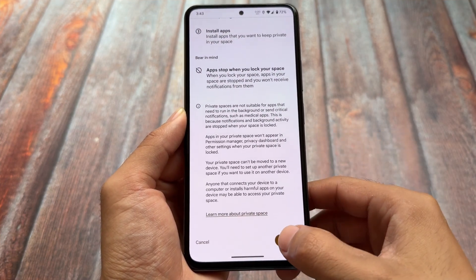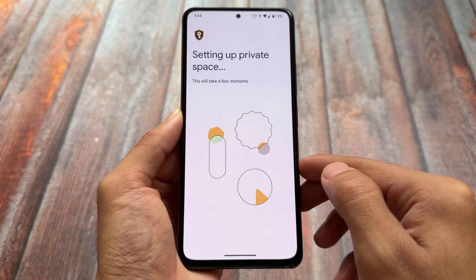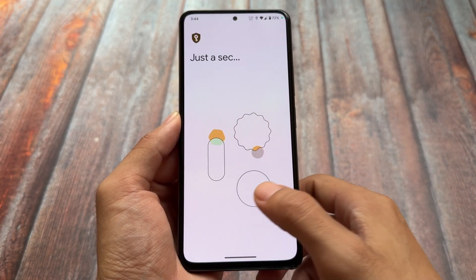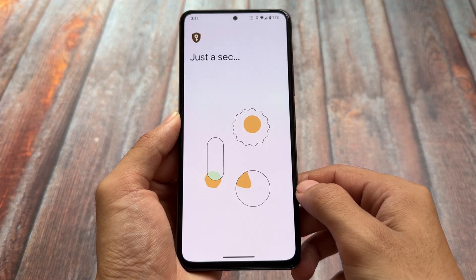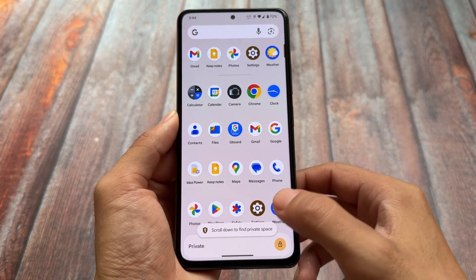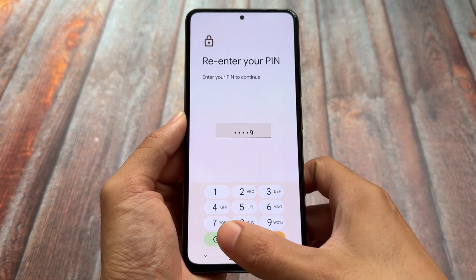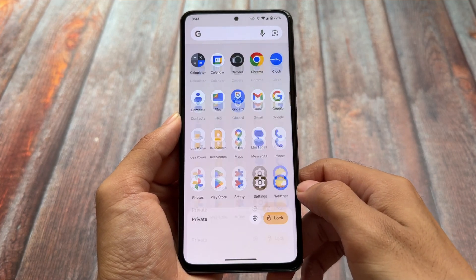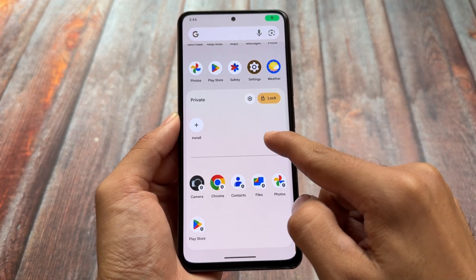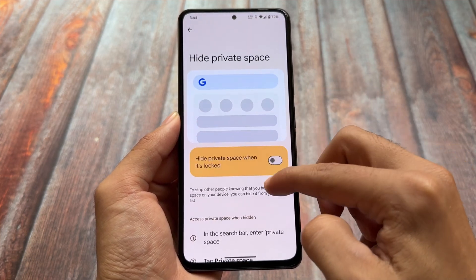Private Space is one of my favorite features of Android 15. Some might say it's not a unique feature, and yes, it isn't, but stock Android has not provided these kinds of things for the past few years. Getting Private Space in stock Android is actually a great thing, especially if you use Pixel OS. I might personally use Pixel OS as my daily driver because I need Private Space and want to use a custom ROM.